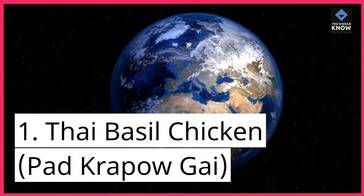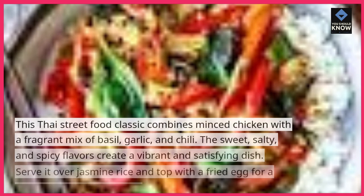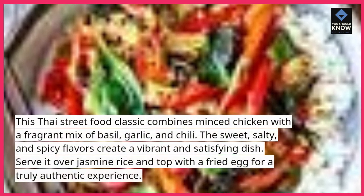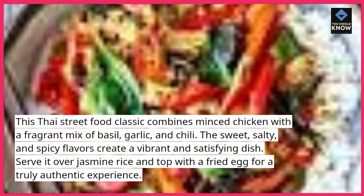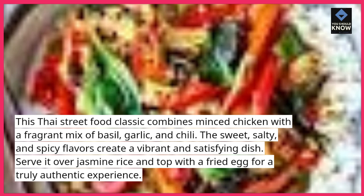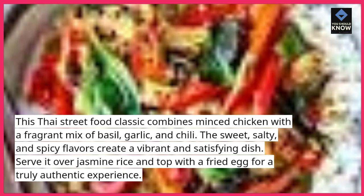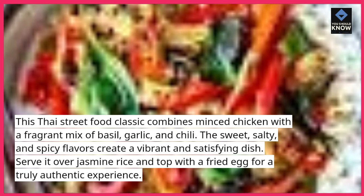1. Thai Basil Chicken (Pad Krapao Gai). This Thai street food classic combines minced chicken with a fragrant mix of basil, garlic, and chili. The sweet, salty, and spicy flavors create a vibrant and satisfying dish. Serve it over jasmine rice and top with a fried egg for a truly authentic experience.